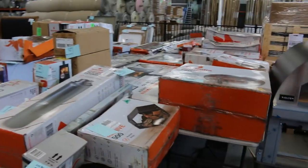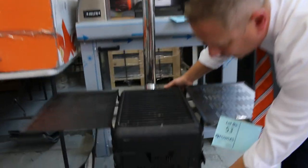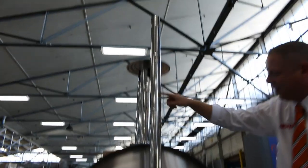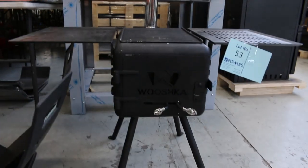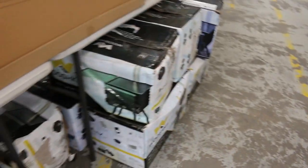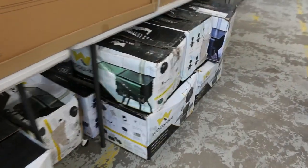There's quite a few of these — they're pretty interesting. It's called the Wooshka. It's an outdoor wood cooker with a great big chimney on it. You get a nice big drawer out of that. There are quite a few of those available as well, with heaps of them in boxes ready to go.